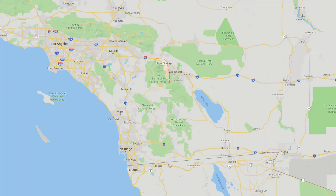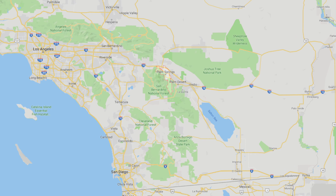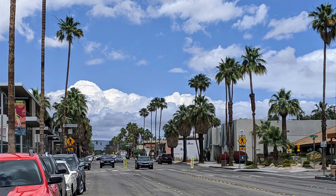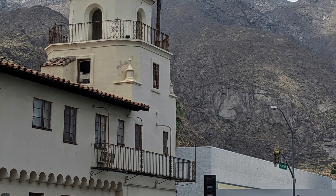I'm currently in Palm Springs, California, which has one of the most unique aesthetics out of any city in America. I've got about 45 minutes to kill, so let's take a little stroll and see what cool cars we can find.